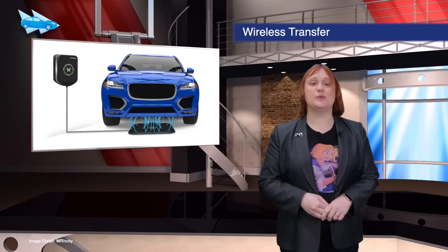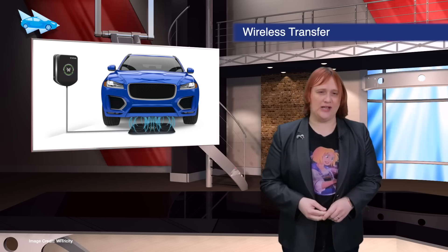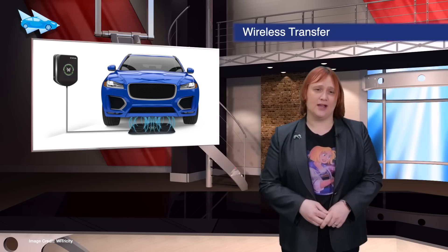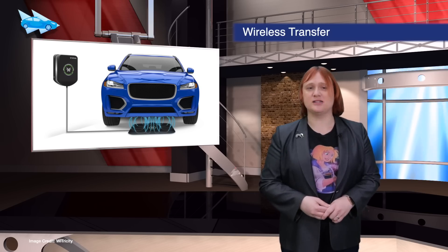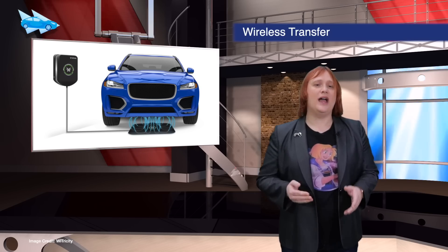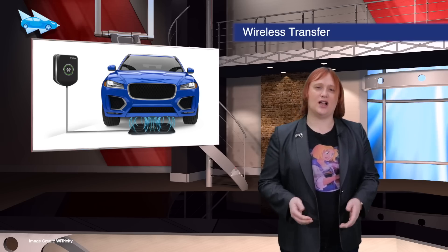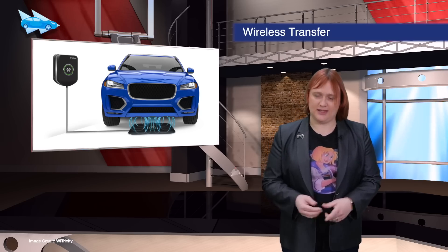Wireless charging specialist Witricity announced the official acquisition of Qualcomm Halo from Qualcomm Technologies this week. While Qualcomm is mainly known for its smartphone chipsets, Qualcomm Halo focused on wireless inductive charging for electric cars. The value of the deal is unknown.